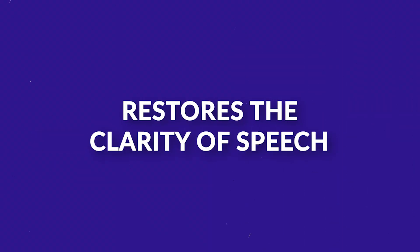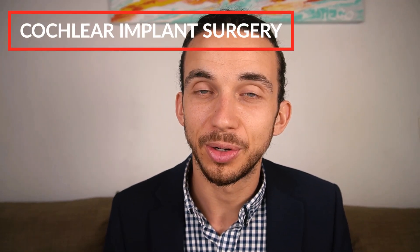Cochlear implants address hearing loss by stimulating the high pitch or high frequency regions of the hearing organ that were previously struggling to process sound. It really restores the clarity of speech in many cases — not perfectly, but for those with severe hearing loss it can restore speech understanding, especially in quiet places. I worked at a cochlear implant center in San Francisco during my audiology residency at UCSF Hospital, seeing some of the most challenging cases. It's true that cochlear implant surgery can really change lives for children as well as adults. In recent years, the candidacy for who can qualify has really opened up.